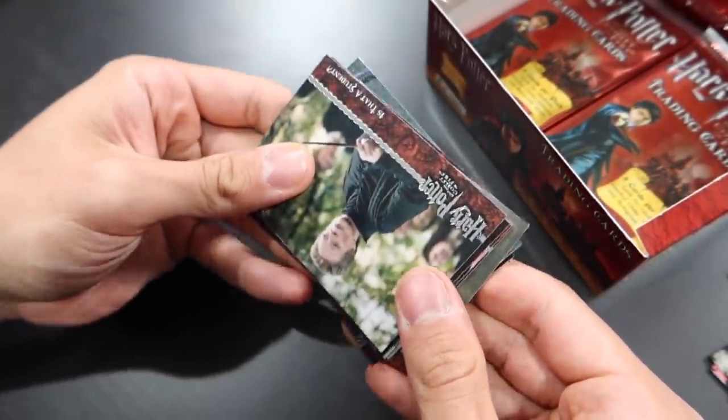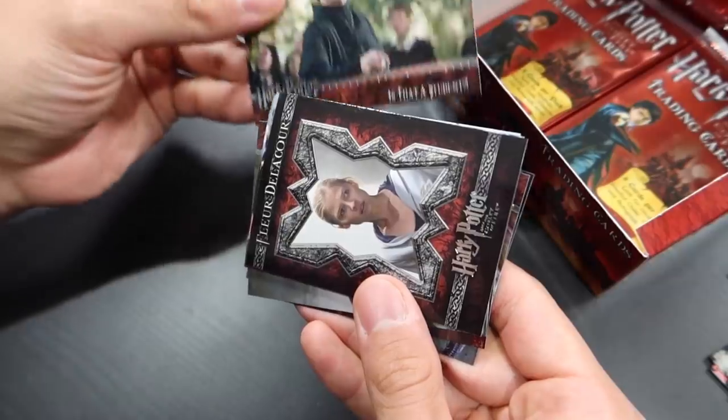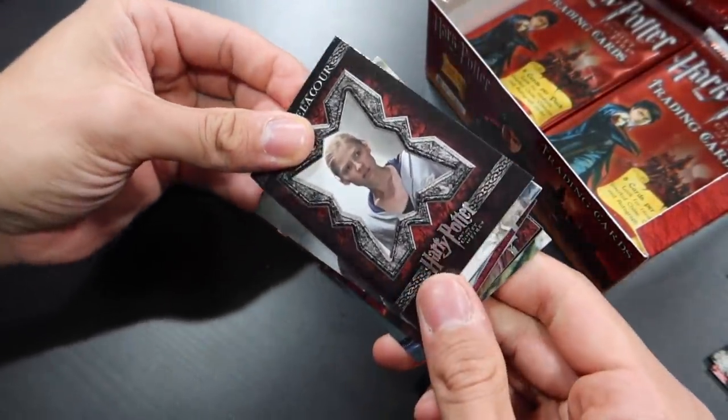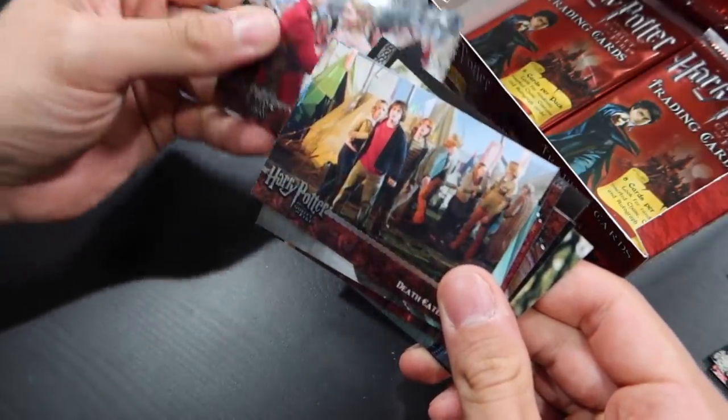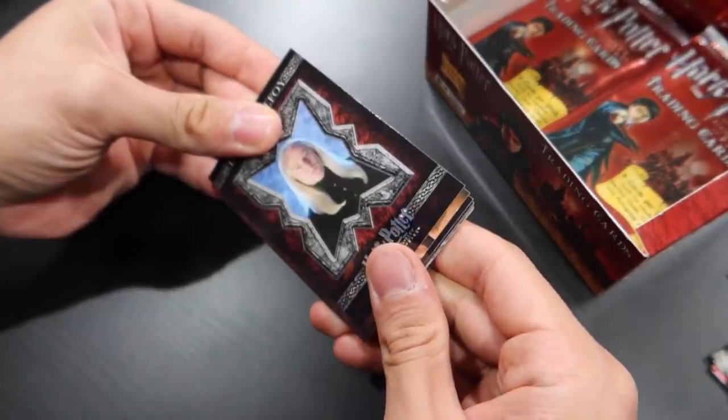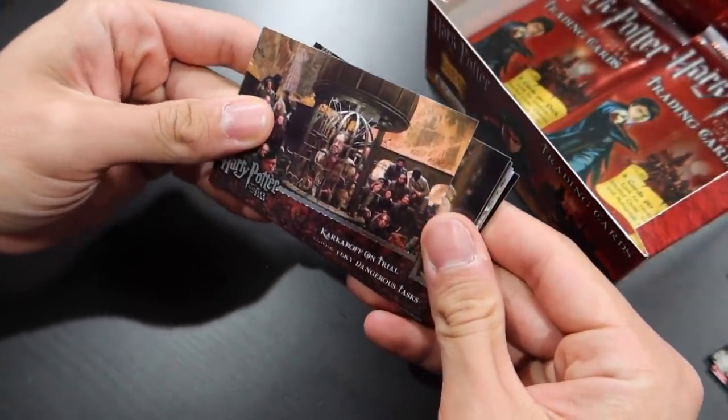I saw something shiny in here, I think. Is that a new character card? Fleur Delacour. Maybe I didn't see something shiny after all. Lucius Malfoy. If it rains, you'll be the first to know.